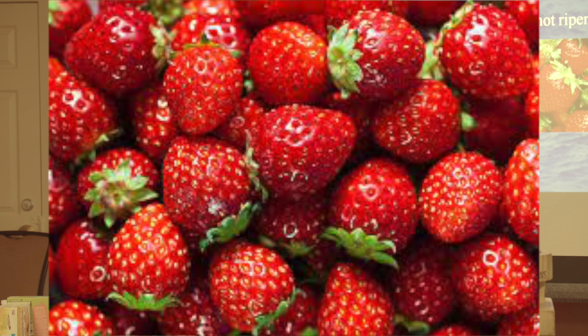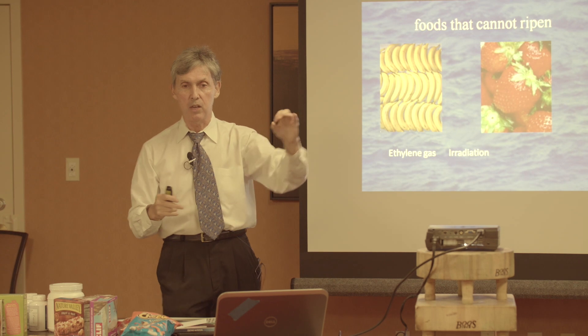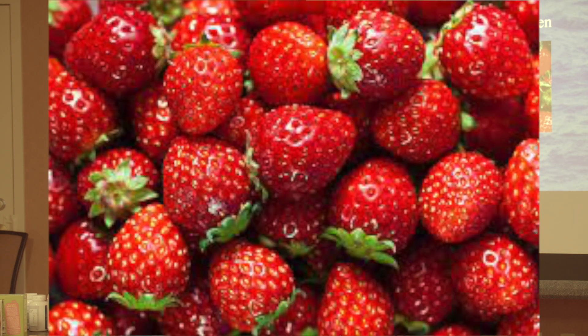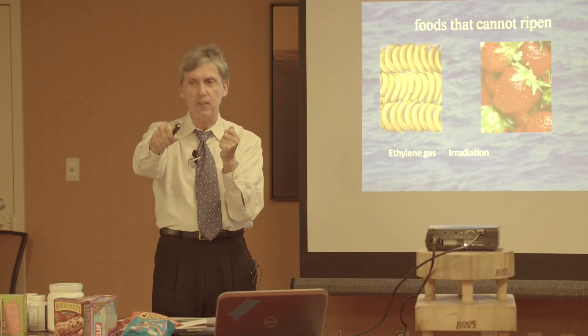Strawberries are another really obvious alteration of a natural food. I just came back from Paris and in all the little grocery stores there, they have what strawberries used to look like. Strawberries are little — really red — and when you cut them in half, it's red all the way through and they're juicy.